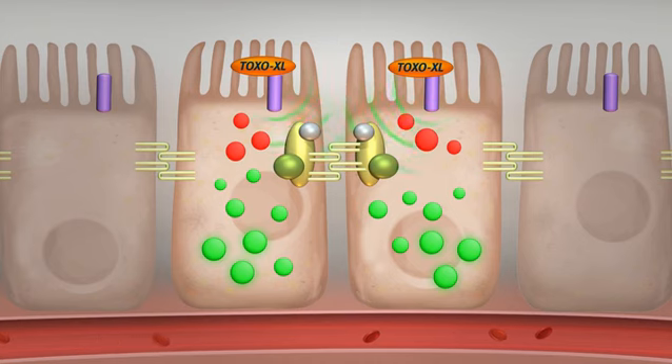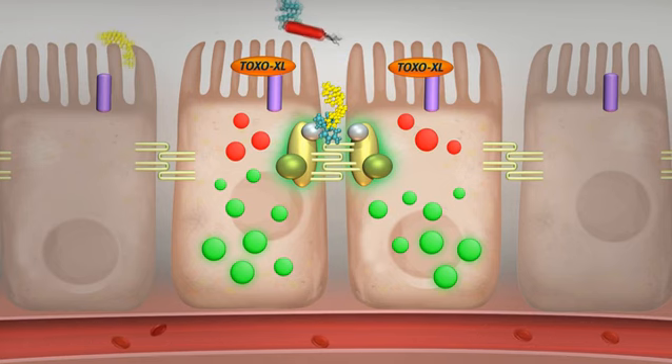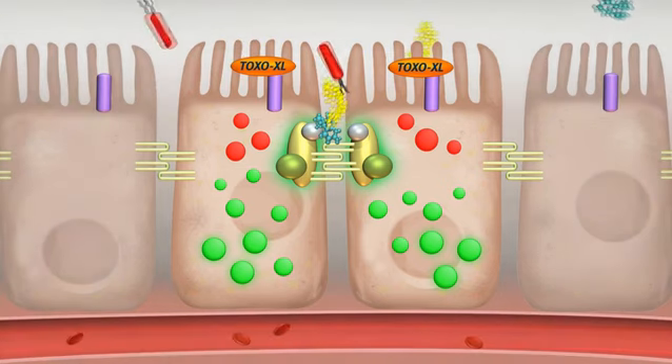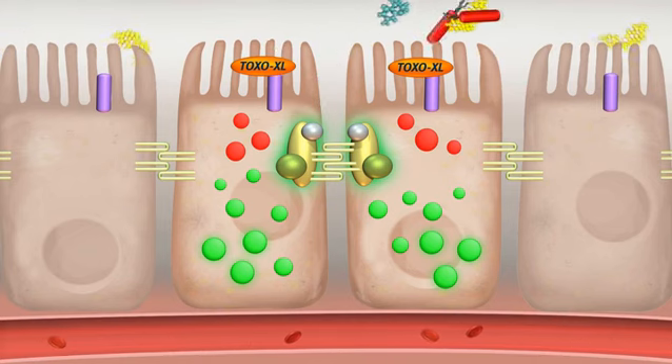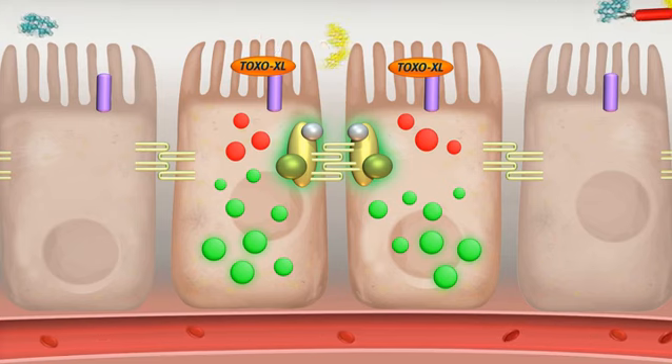Secondly, the activation of the toll-like receptors initiates shifting of the tight junction complexes closer to the cell wall. This enforces the tight junctions, resulting in a stronger barrier function against mycotoxins and other pathogens. These cannot enter the bloodstream and will eventually be removed from the intestinal lumen.